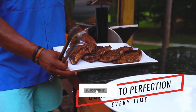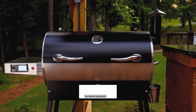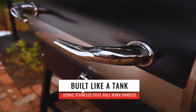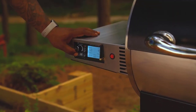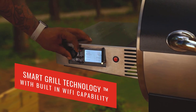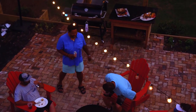The Recteq RT700 connects to an app and comes with two probes, so you can monitor the internal temperature of two different foods. No need to worry about running out of pellets mid-cook either — it has a 40-pound hopper that can last up to 40 hours, the largest on our list, plus a 702-square-inch lower cooking surface.